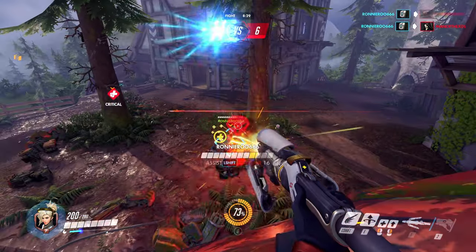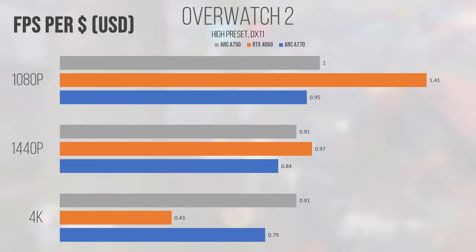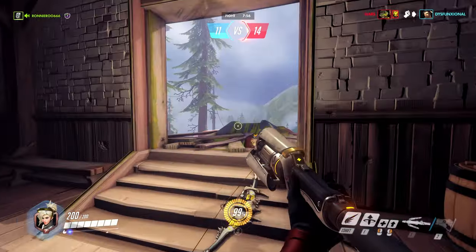Overwatch 2, another esport title built on DirectX 11, saw the 4060 absolutely curb-stomp the A770 and A750 at 1080p in the FPS-per-dollar metric. At 1440p, the 4060 lost a lot of its lead but still came ahead of the Intel cards by a small margin. 4K saw the Intel cards pull ahead significantly, probably thanks to their much wider memory controllers. If you're looking to get into Overwatch in 2024, the 4060 provides the best value at lower resolutions, with the A750 pulling ahead once the resolution jumps to 4K.